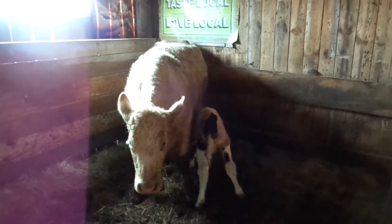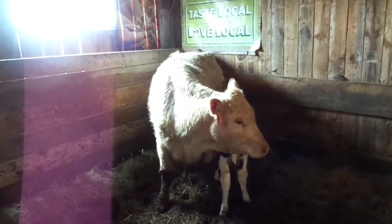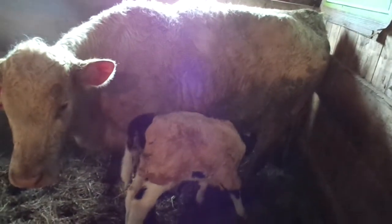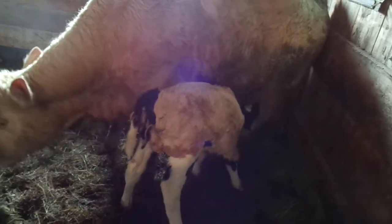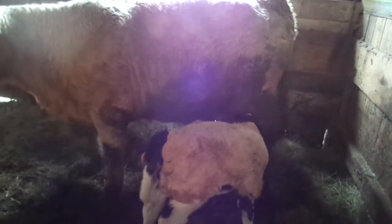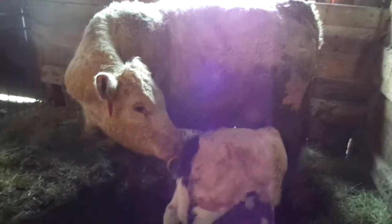So we got this Holstein calf here, little bull calf, and we got him on her to get sucking so she doesn't end up wrecking her bag and we don't have to milk her out. She wouldn't take the calf otherwise. We tried putting him in just by rubbing the afterbirth all over him but that didn't cut it — she was kicking at him and wouldn't let him suck.